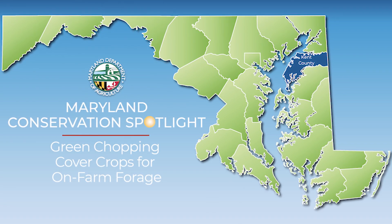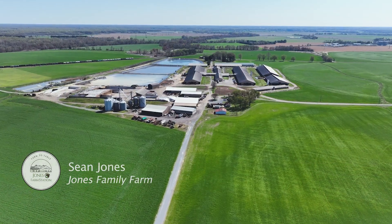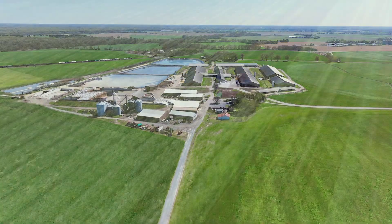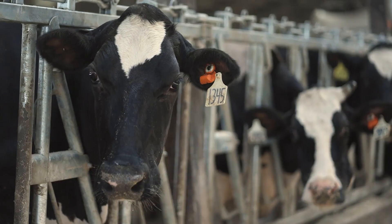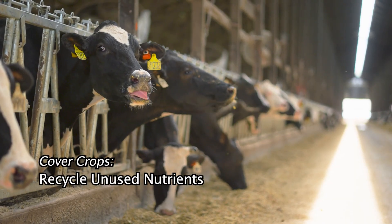My name is Sean Jones and I'm one of the owners here. You're here at Jones Family Farm. We're a 3,200 cow dairy operation located in Kent County Maryland and we farm a little over 2,500 acres mostly in support of the cattle. We're milking about 1,600 cows three times a day.